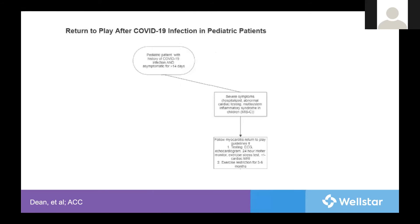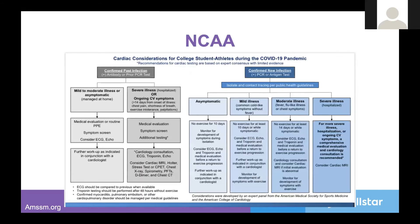For severe cases or evidence of MIS-C, they recommend EKG, ECHO, Holter, stress test, and possible MRI, with a restriction for three to six months as they treat for presumed myocarditis. Interestingly, the NCAA has their own guidance, which makes sense since they're typically higher intensity athletes compared to middle and high school athletics. While generally in the adult age range, many college students are treated by pediatricians, and others by adult providers.